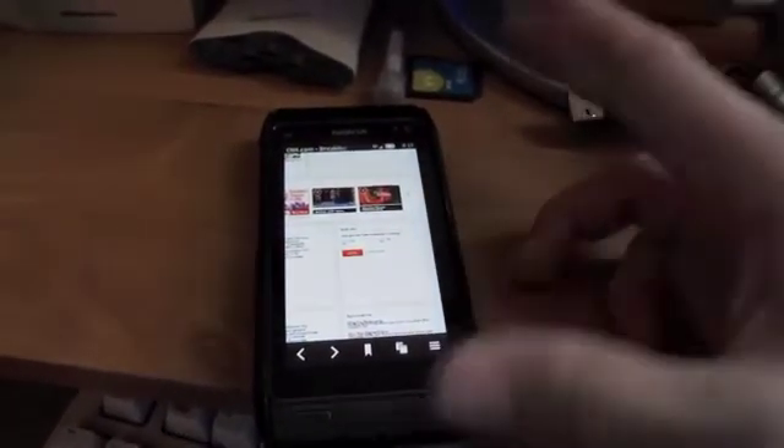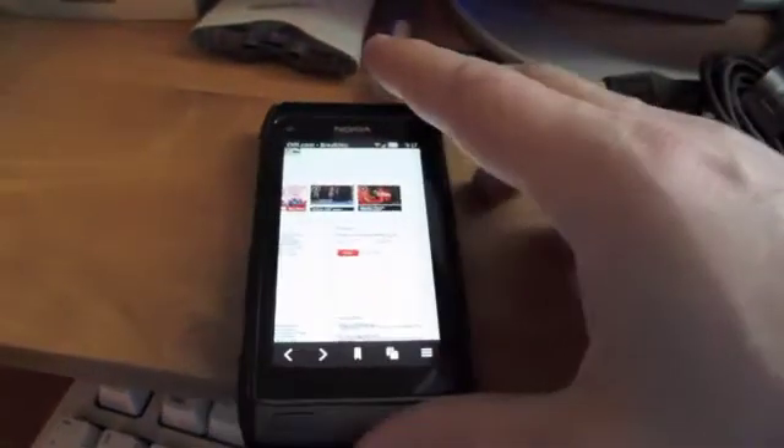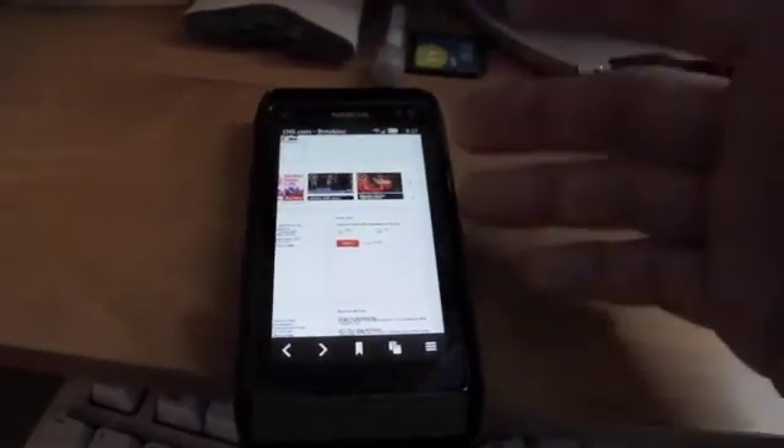Alright, I guess that's it. I'll see you guys next time when I do the proper review of the official Symbian Belle. I'm going to be a little bit biased right now, but I'm telling you it's probably not going to be that good of a review based on what I just saw.